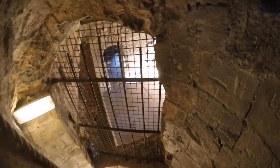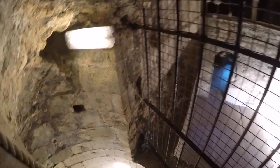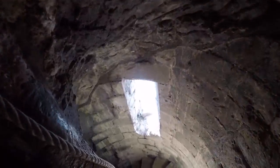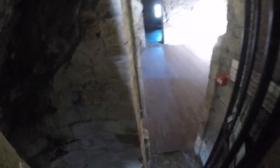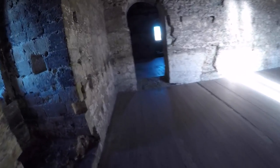I haven't been up here since I was probably 16 — probably younger than that, 14 years old. I came up here with a school on a school trip. I'm going to go across and see if there are other stairs that are a bit more useful.